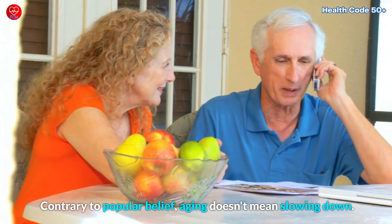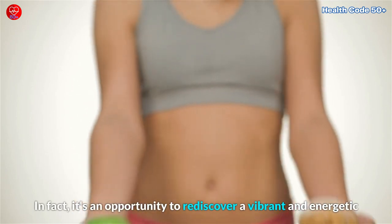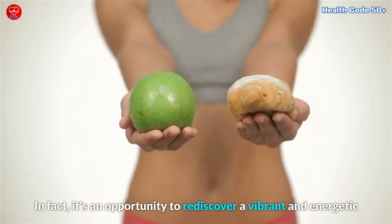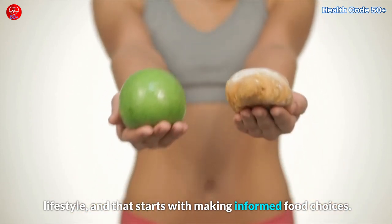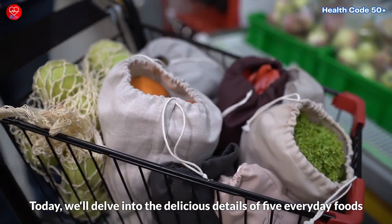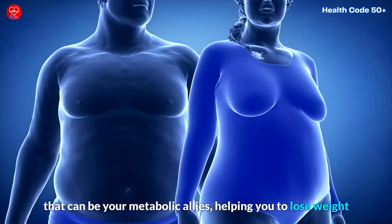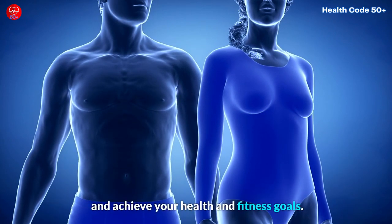Contrary to popular belief, aging doesn't mean slowing down. In fact, it's an opportunity to rediscover a vibrant and energetic lifestyle, and that starts with making informed food choices. Today, we'll delve into the delicious details of five everyday foods that can be your metabolic allies, helping you to lose weight and achieve your health and fitness goals.